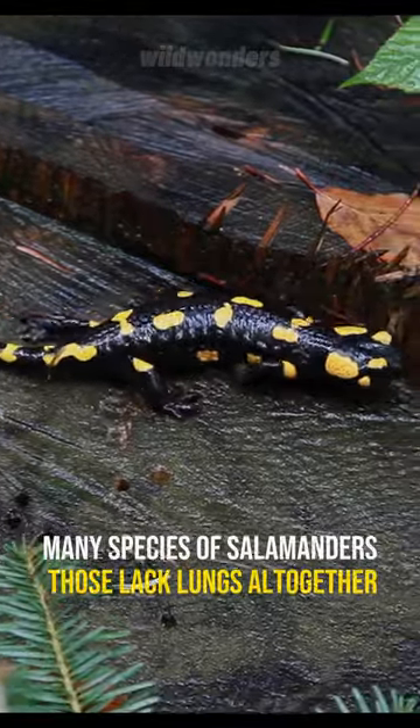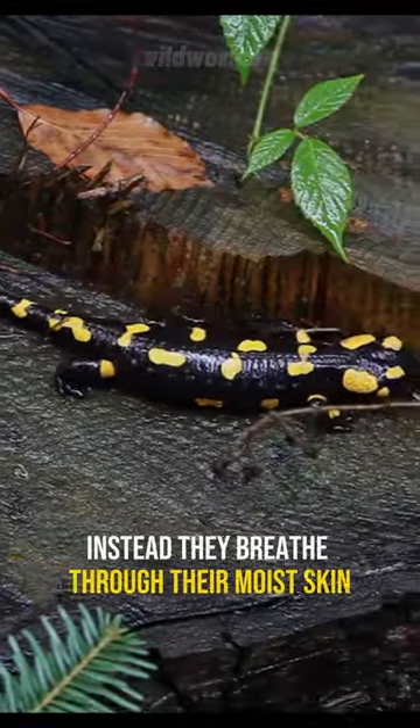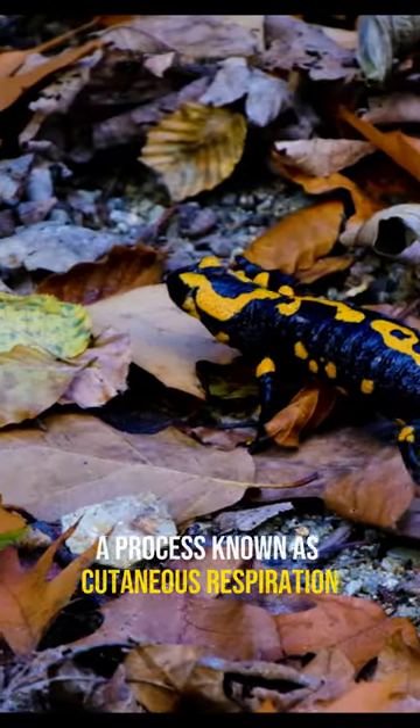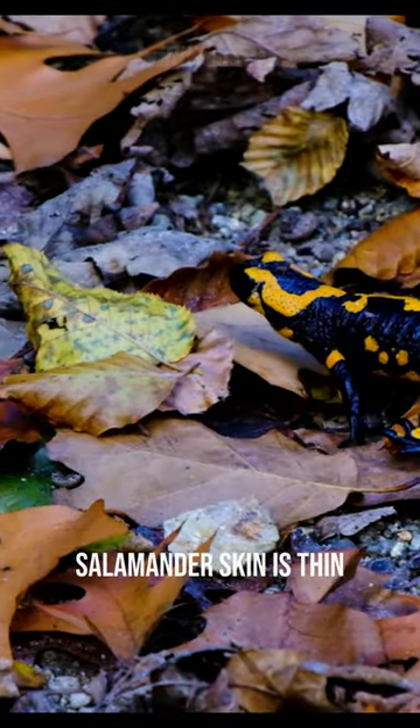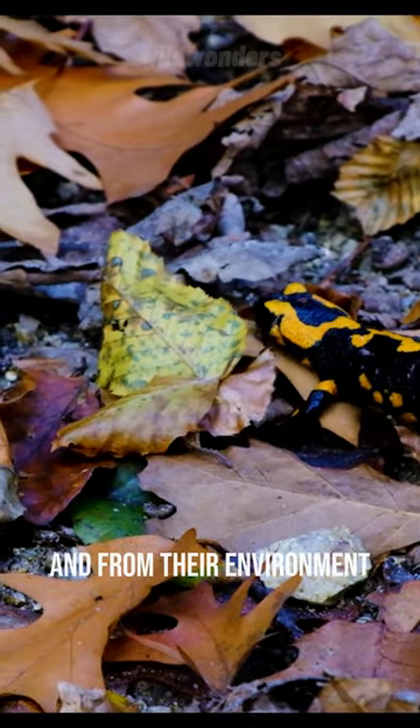Many species of salamanders lack lungs altogether. Instead, they breathe through their moist skin, a process known as cutaneous respiration. Salamander skin is thin, moist, and permeable, allowing them to absorb oxygen from their environment.